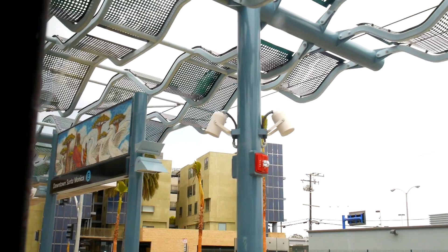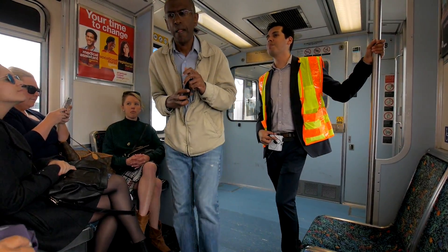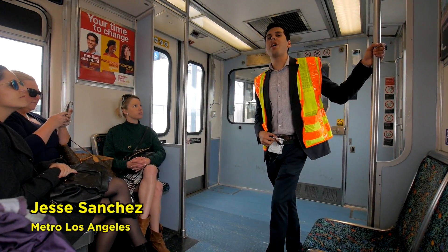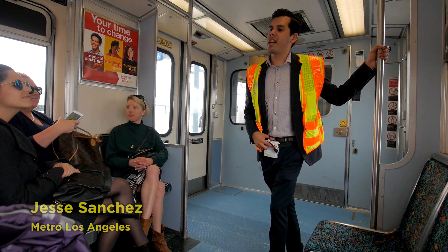Welcome everybody to the Expo Line Phase 2 Extension to Santa Monica. We will be departing in just a bit. Our first station stop on the new extension will be Palm Station.